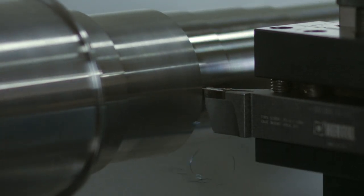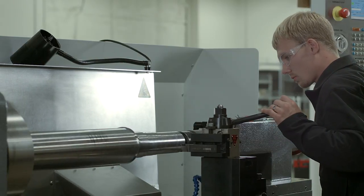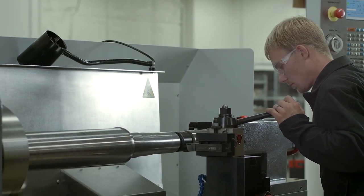For our turning, we utilize live tooling — both radial and axial — to try to reduce operations, setup time, and related costs.